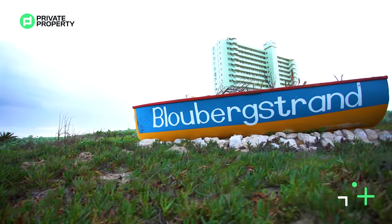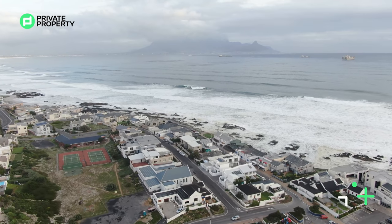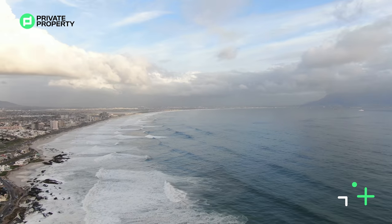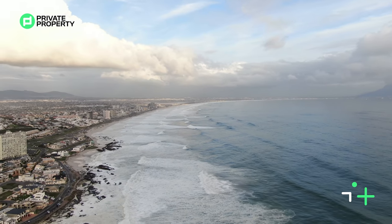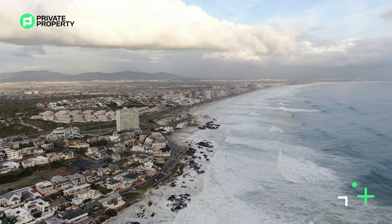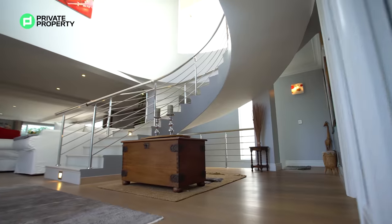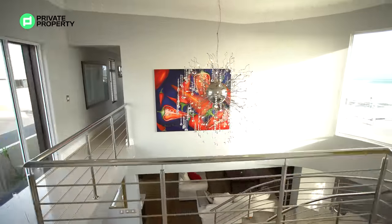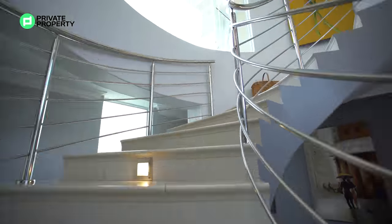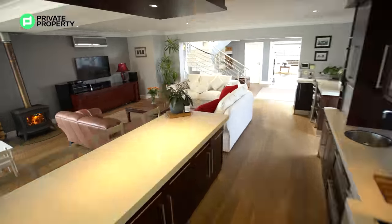Would we be able to talk about Cape Town without mentioning Blouberg and that picturesque, postcard-like view of Table Mountain across the bay? This is surfers' paradise — specifically kite surfers. And it's an up-and-coming neighbourhood with plenty of very good investment opportunities. This is going to be the place where those dividends really do pay out in the future. If you're looking to live close to Cape Town without having to deal with the hustle and bustle and the traffic of Cape Town itself, this is the area you should be looking at.